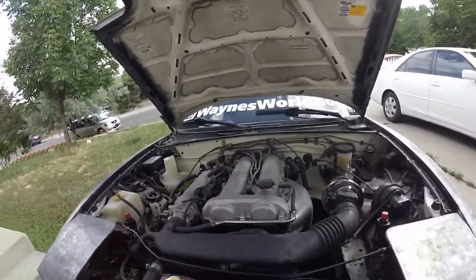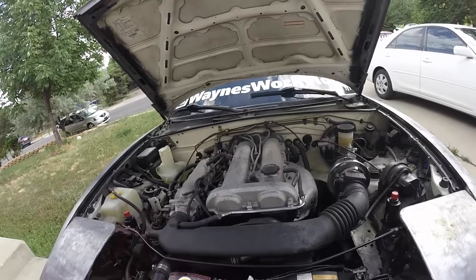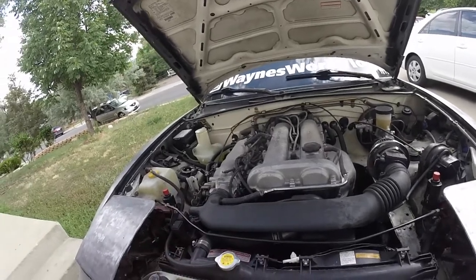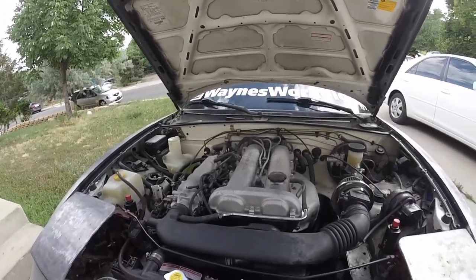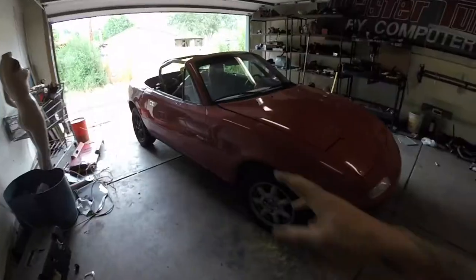Eventually I'm going to do a T56 six-speed transmission and an LS1 out of a rear-ended Camaro. I've just got to find the right deal on the Camaro and then that'll happen probably over the winter. Until then I've got the track car that I'm working on, so we'll go to that now.